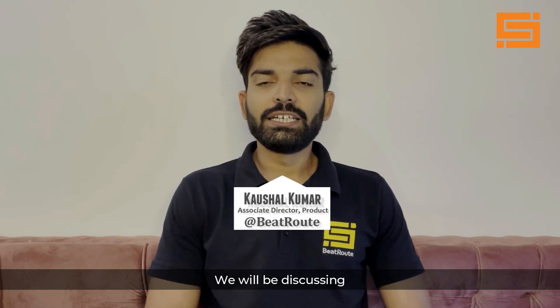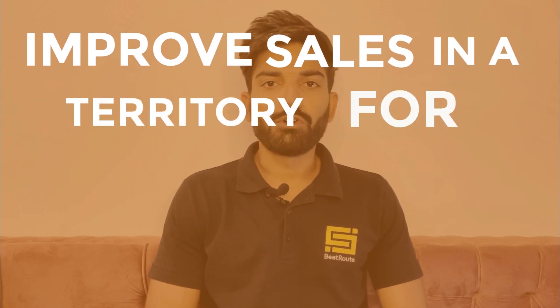Hey guys, we will be discussing one of the most unnoticed levers to improve sales in a territory for the consumer goods industry.